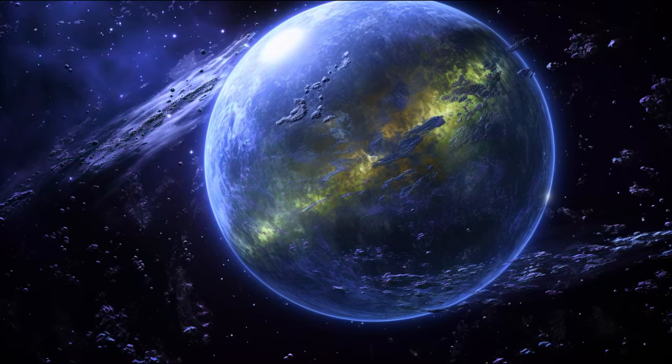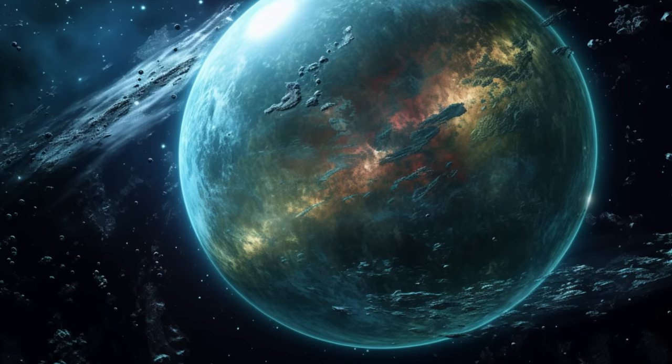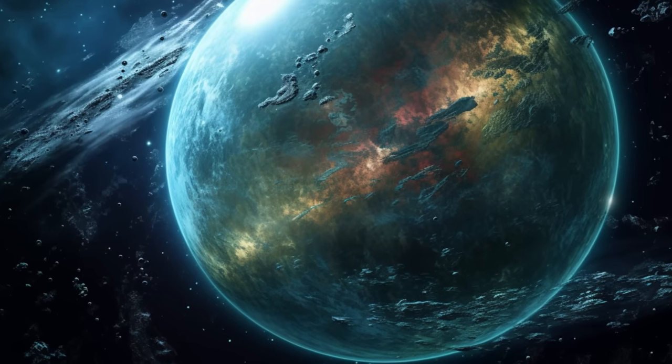Kepler 62e's watery wonders presents a strong case for potential organic life due to its location in the habitable zone, similar size to Earth, and potential for liquid water — essential ingredients for sustaining life.